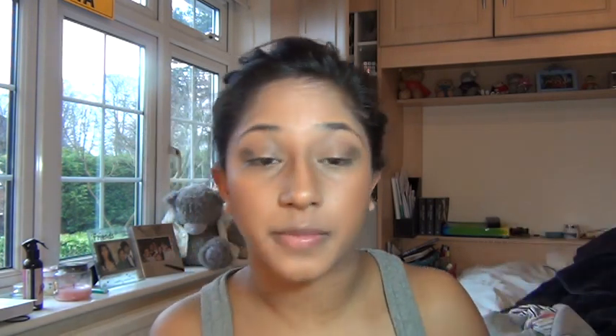I might use a pencil eyeliner today because you want a fairly soft look. I've also got a nude lip gloss thing going on. I'm going in with a darker colour — Snakebite — which is like a darker shimmery brown, and I'm going to put a little bit of that right at the corner of my eye. That's pretty much it with the eyeshadow — I'm not doing anything else to it.